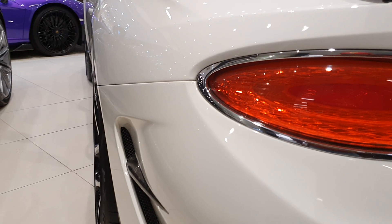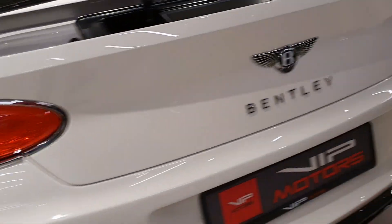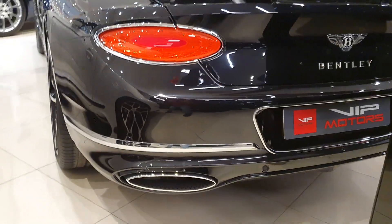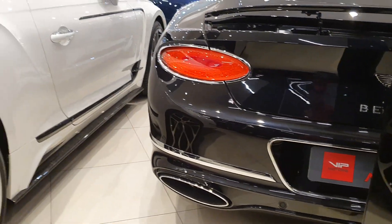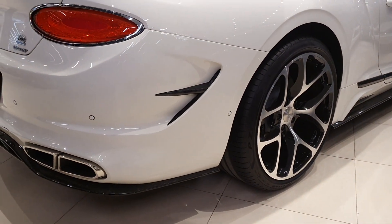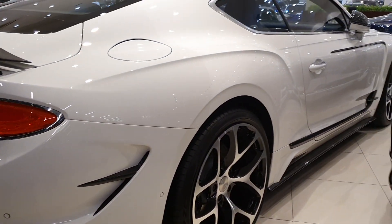There's another air outtake here — I guess this is probably for the rear wheels. It's a bit different from the standard Bentley. Luckily these two cars are close together so I can do a good comparison. The wheels are okay — not too much going on, they're just nice.